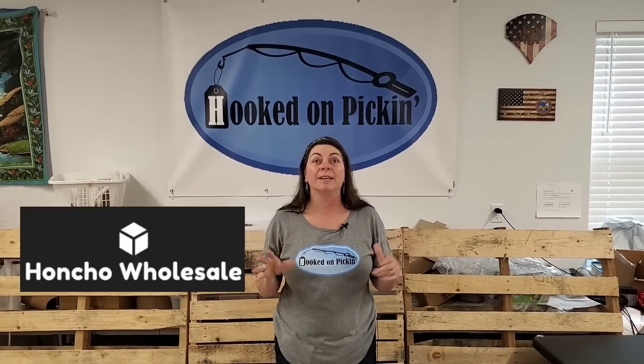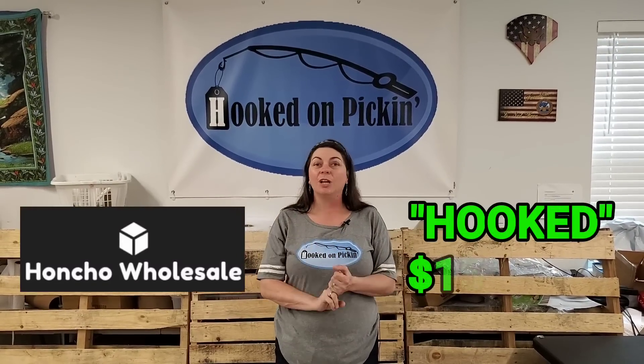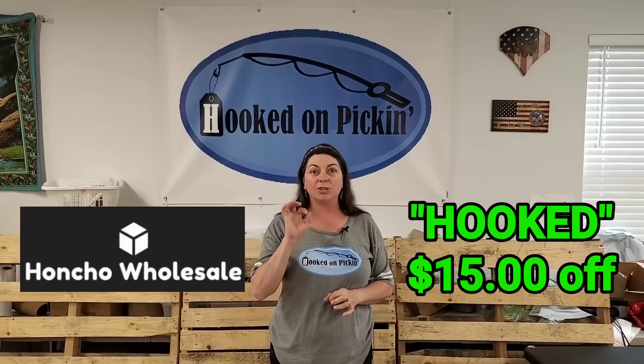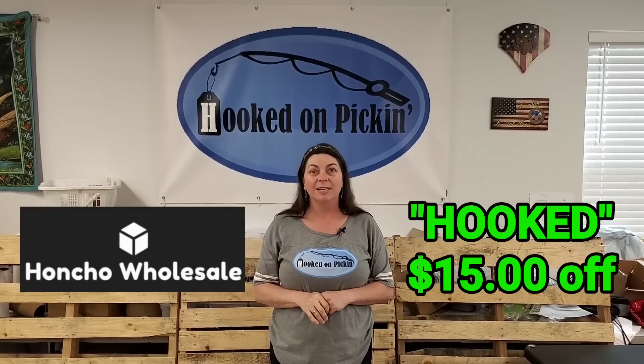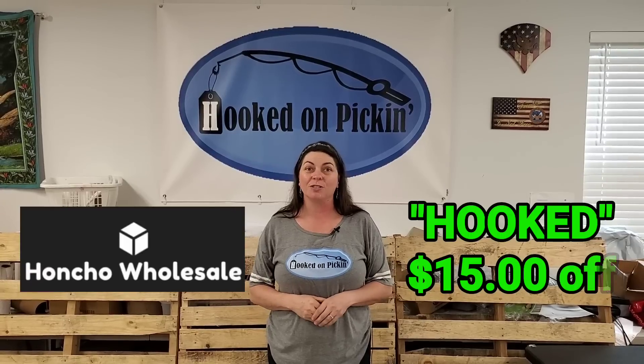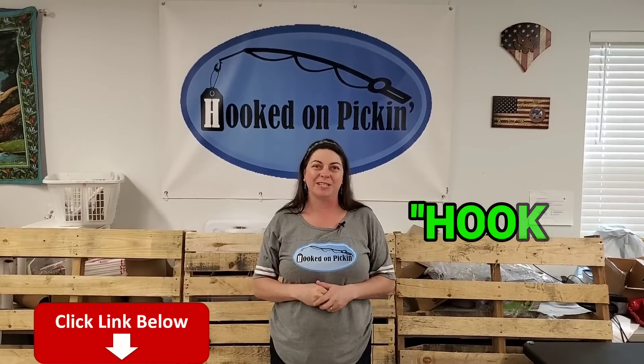Remember, in the end Jesus wins. Maybe you're not into makeup but you want some other stuff — Honcho Wholesale has tons of things for sale. I've opened boxes of shoes, clothing, various different things. The coupon code is HOOKED, H-O-O-K-E-D, for $15 off anything you buy on the Honcho Wholesale website. The link is in the description below — be sure to use that coupon code.